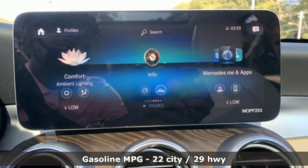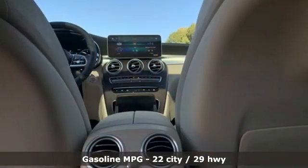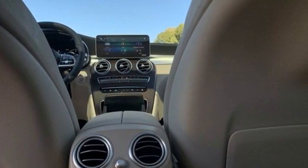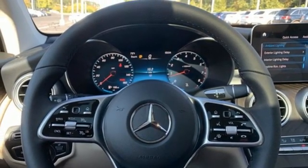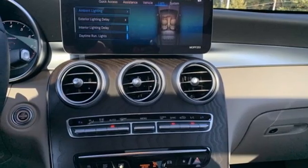It comes nicely equipped with features you'll love: intercooled turbo inline four cylinder engine, adaptive suspension, streaming audio, memory exterior door mirror settings, and dual zone climate control.